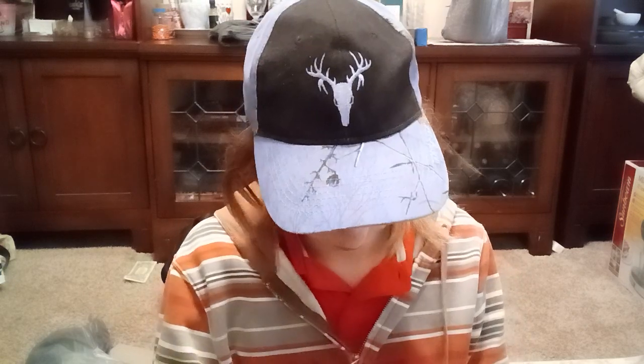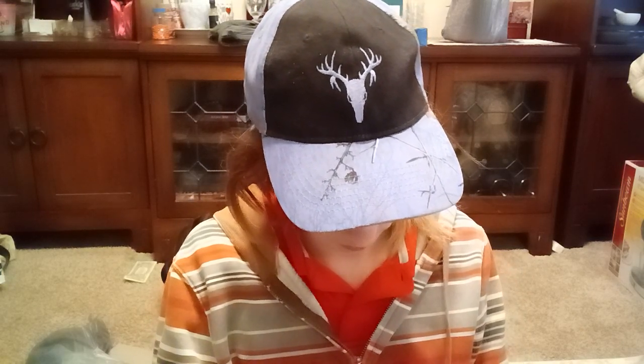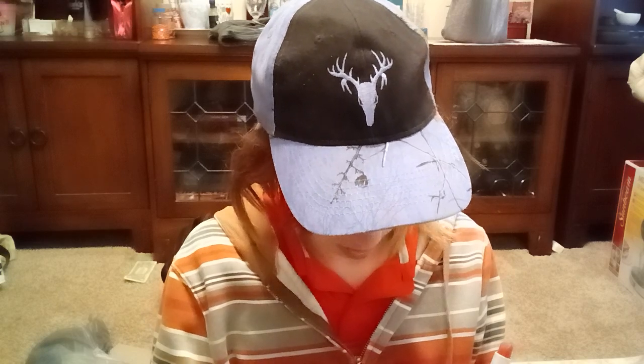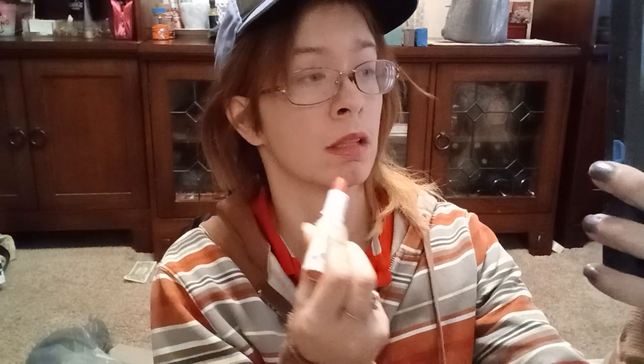It's just a sheer lipstick. Oh, that looks nice! I'm gonna put the rest of it on using my phone because the colors are better.